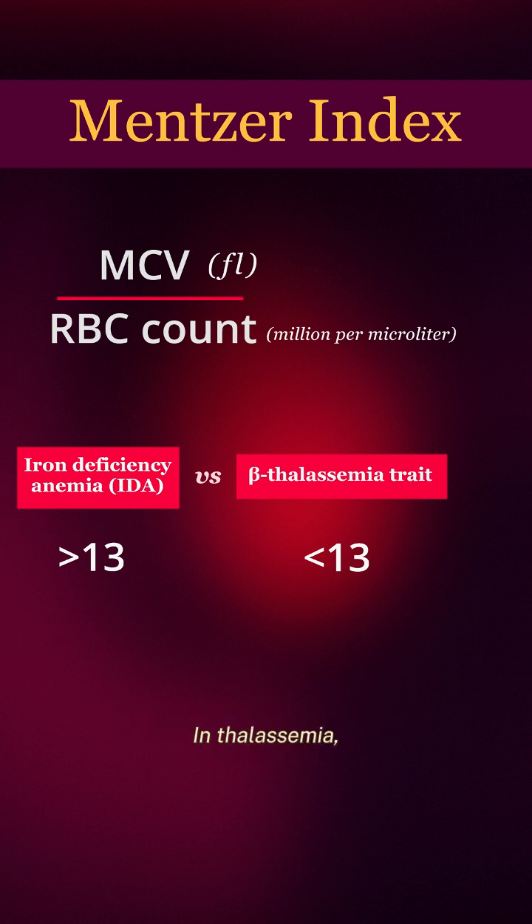In thalassemia, the RBC count is normal. Since there is microcytosis with a normal RBC count, in this case the index will be less than 13.